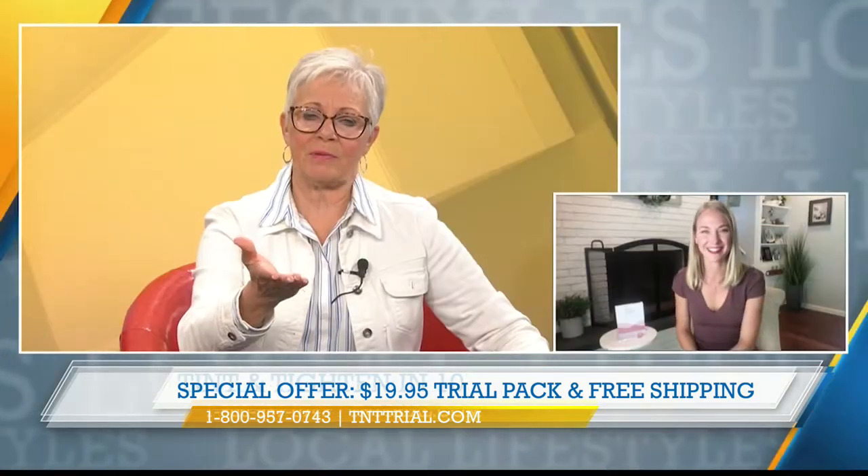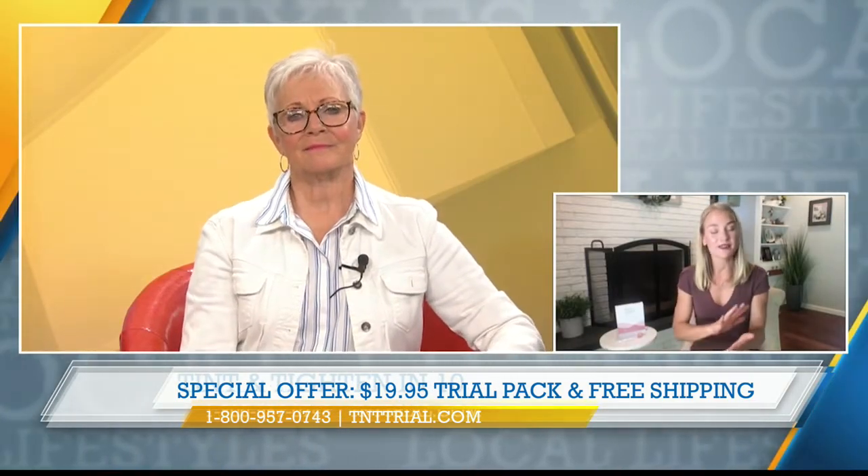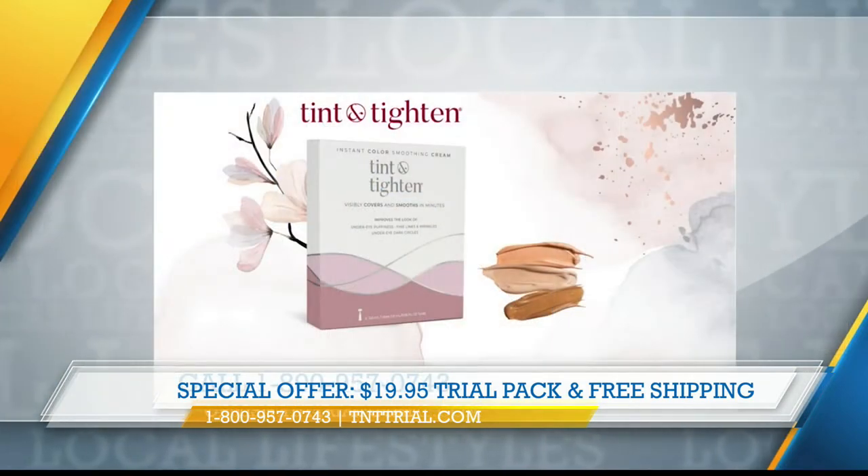So how do we know what shade to pick? All you have to do is go to the website — it's very simple to see. You're probably going to know as soon as you see it which shade you are. If you have any questions at all, give our lovely associates a call. They're very friendly and helpful, and just tell them Alexa sent you.